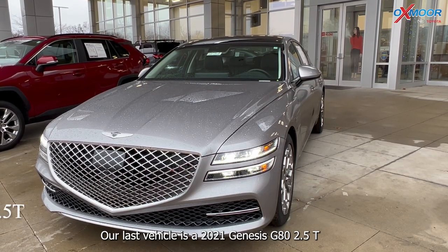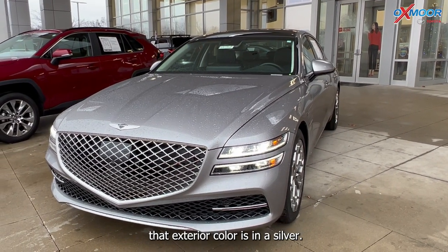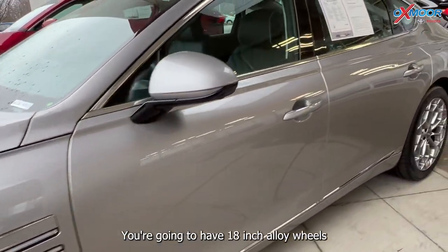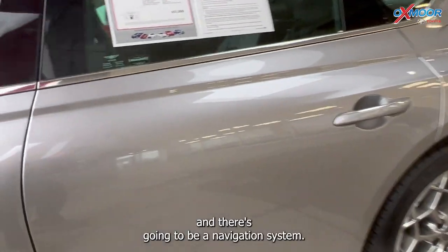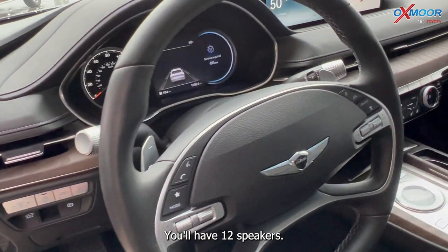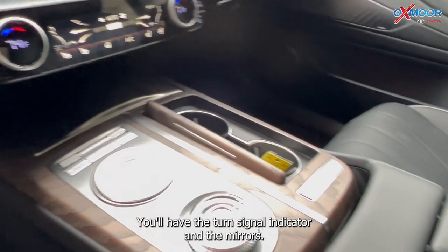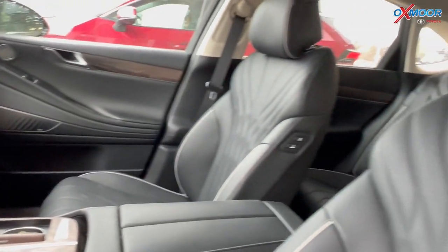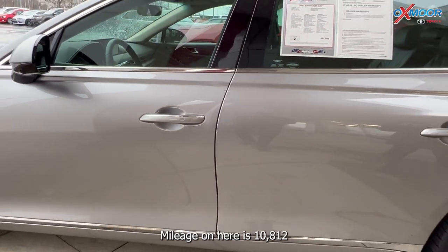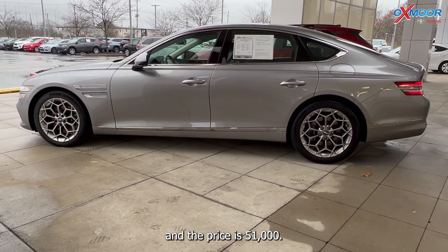Our last vehicle is a 2021 Genesis G80 2.5T. The exterior color is in a silver. You're going to have 18-inch alloy wheels, a navigation system, 12 speakers, a backup camera, and turn signal indicators in the mirrors. The interior color is in black leather. Mileage is 10,812 and the price is $51,000.